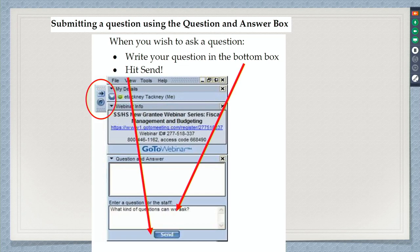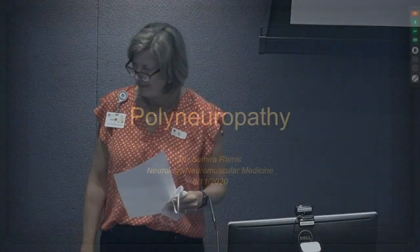Our presenter today is Dr. Romich. Dr. Romich received her bachelor's degree from Grandview University and her medical degree from Des Moines University. She completed a residency in adult neurology from the University of Pittsburgh and a fellowship in neuromuscular medicine from the University of Minnesota. Dr. Romich joined McFarland Clinic Neurology in October of 2018. Please welcome Dr. Samira Romich.